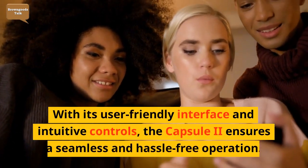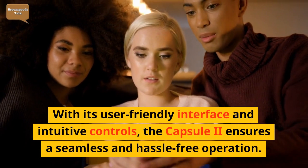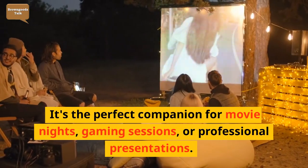With its user-friendly interface and intuitive controls, the Capsule 2 ensures a seamless and hassle-free operation. It's the perfect companion for movie nights, gaming sessions, or professional presentations.